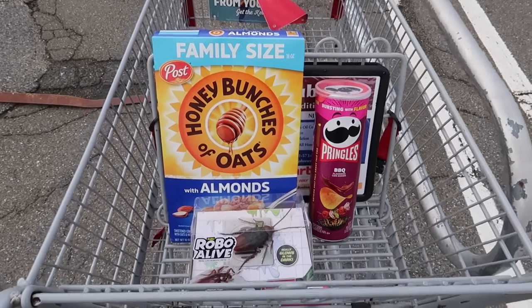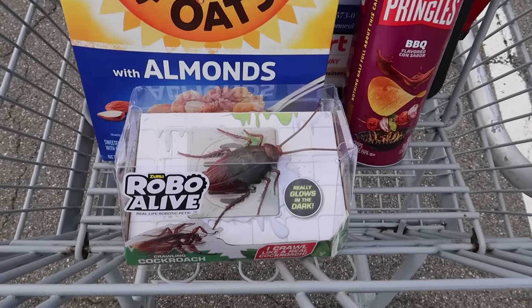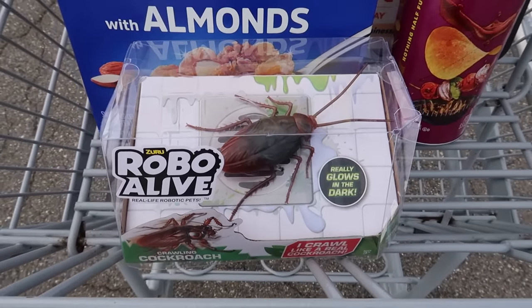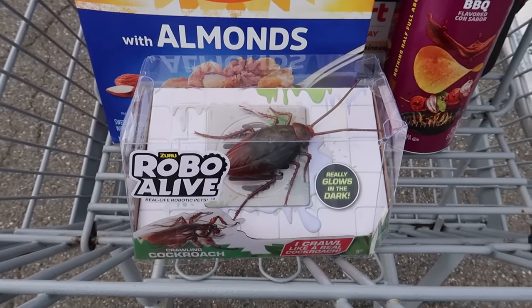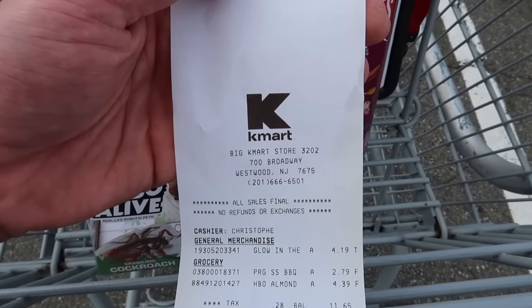Okay, let me show you my Kmart haul. We got Honey Bunches of Oats, some Pringles, and a robot remote-controlled glow-in-the-dark cockroach — I feel like I could have some fun with this and get into some trouble. And this is probably the last time I'll ever see a receipt from Kmart, so I guess I'll have to hold on to this.